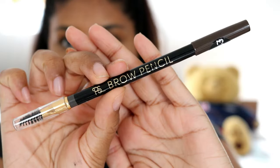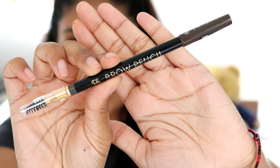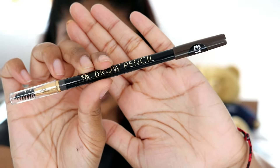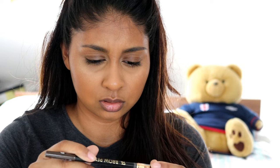We're going to try some Primark stuff and I hope you guys like this video. The first thing I'm going to try is their brow pencil — it's just called the PS Brow Pencil. It comes with a spoolie side and a pencil side, and this was only £1. I saw it and I was like, I've got to get it. There were about three colours and I picked up the darkest one. There's no shade name on it, which is odd, but I'm going to try it.